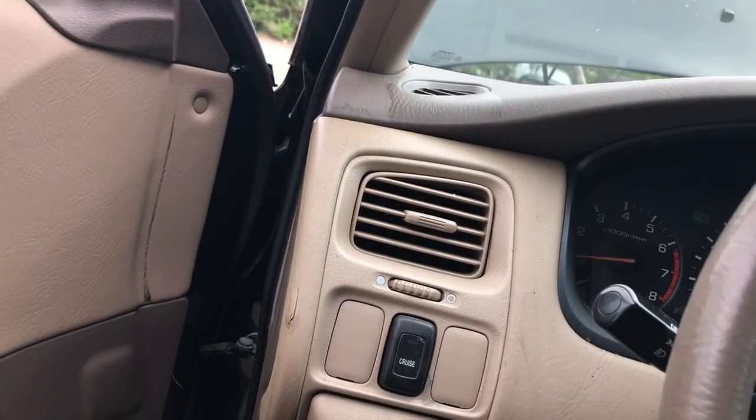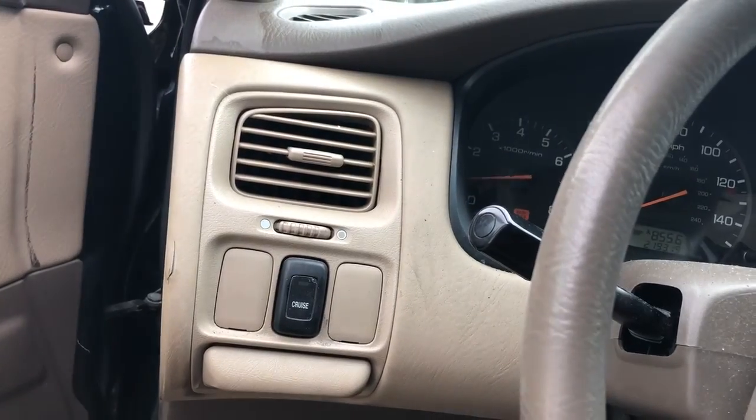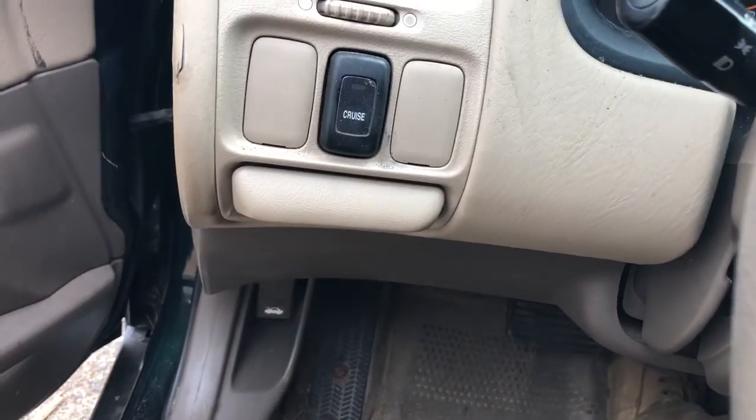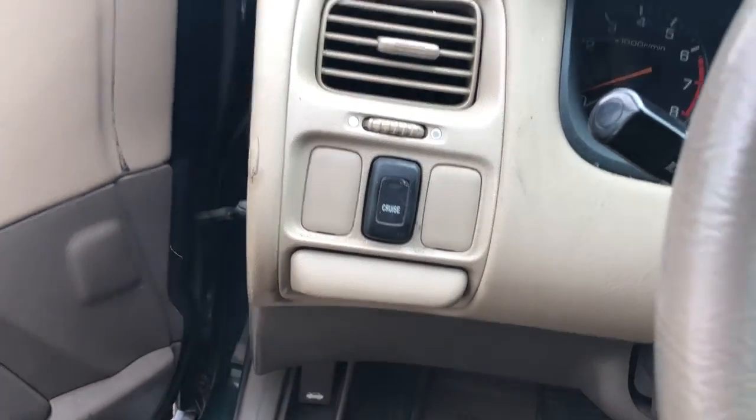1978. It runs, but then it'll shut off. I think it's just out of gas, but there's no light on, so not too sure. It's doing that popping sound too.